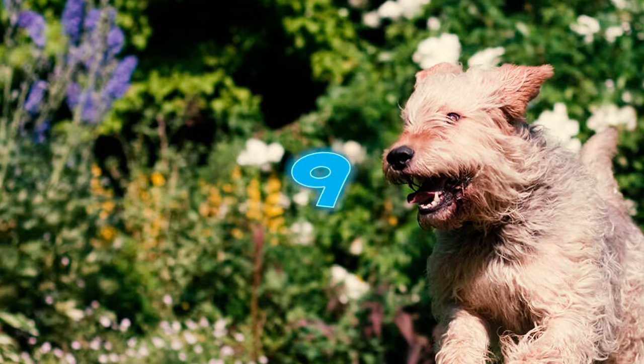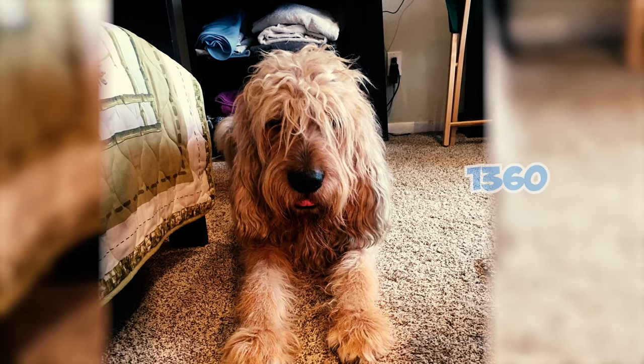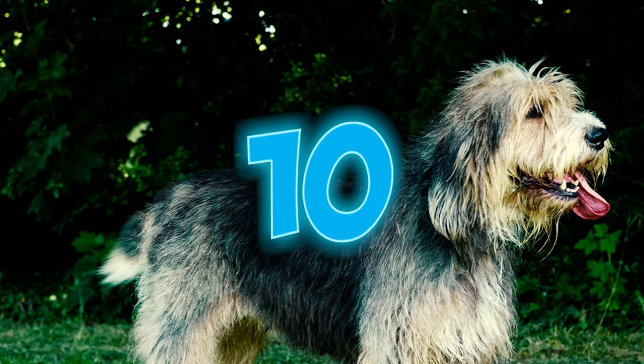Number nine: otter hunting dates back to the early medieval period, with references to it found as early as 1360. The otterhound, however, can only be traced back as a distinct breed as far as the early 1800s.